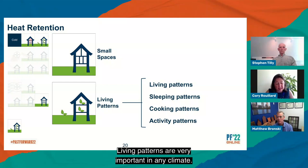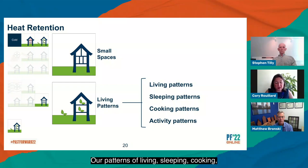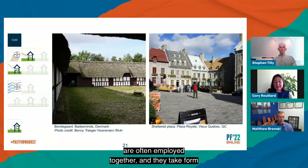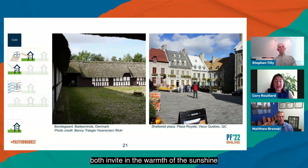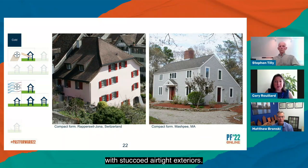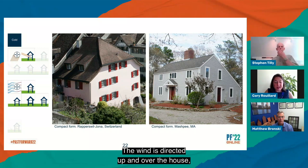Living patterns are very important in any climate — our patterns of living, sleeping, cooking, and other activities greatly influence our experiences of thermal comfort. In the real world, these strategies are often employed together, and they take form in a number of beautiful, thoughtful ways. On cold days, this enclosed farmyard in Denmark and this plaza in Old Quebec both invite in the warmth of the sunshine and keep out the chill of the wind to make these spaces comfortable for longer. Swiss buildings are traditionally compact volumes with stuccoed airtight exteriors. On Cape Cod, the lower back of this house faces the cold north winds — the wind is directed up and over the house, and the utilitarian spaces serve as a thermal buffer, while the habitable spaces enjoy the cozy warmth of available sunlight from south-facing windows. The very thick thatched roof on this house in Japan, and the sod roofs common in the Faroe Islands, both insulate the roof to prevent heat loss.